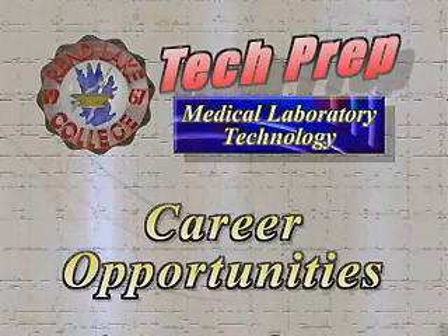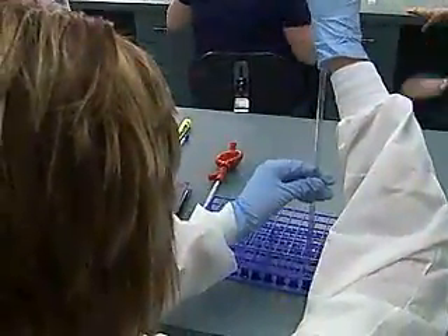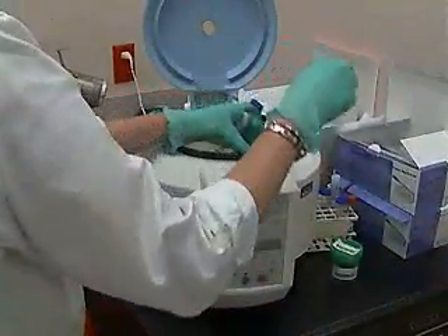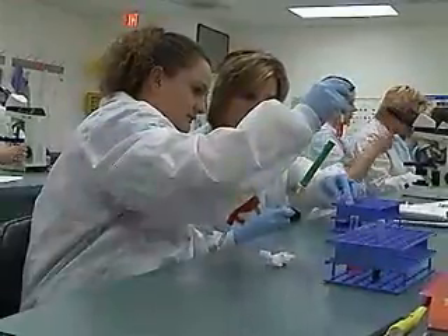Entry-level occupations would include working in the hospital or in area clinics, bench tech opportunities. Some may want to go into veterinarian offices, draw blood on animals, and work with testing on animals. There are a lot of things. Upon graduation, students are eligible to sit for the certification exam in the clinical laboratory science field. There are a lot of job openings, and many professional journals list all the openings across the United States.